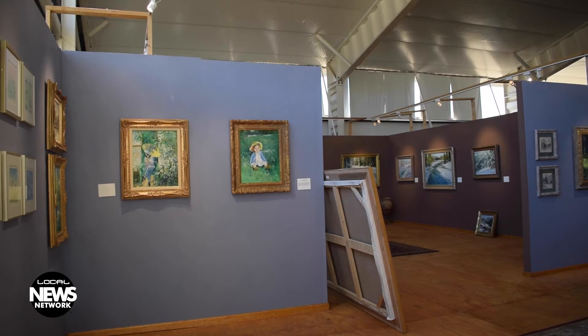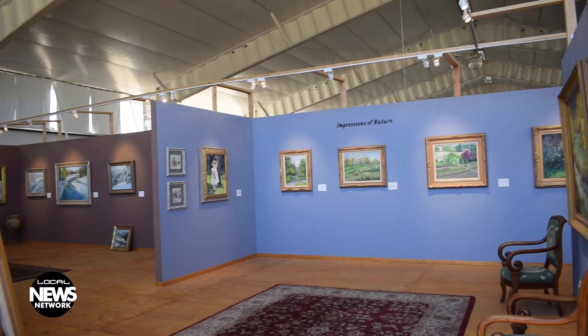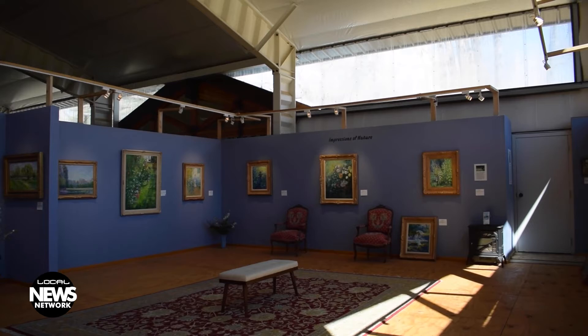Modisette has, by his own estimate, painted more than 2,000 paintings during his career. He's lived and painted in San Diego, Chicago, New York City, Italy, Switzerland, and France, to name a few. The gallery space at his property in Hermosa Valley showcases about 80 of his paintings, most of which are from his time in Europe, but the section from Colorado is slowly expanding.